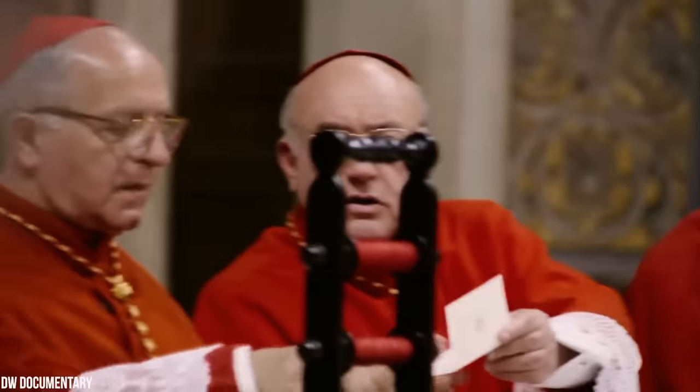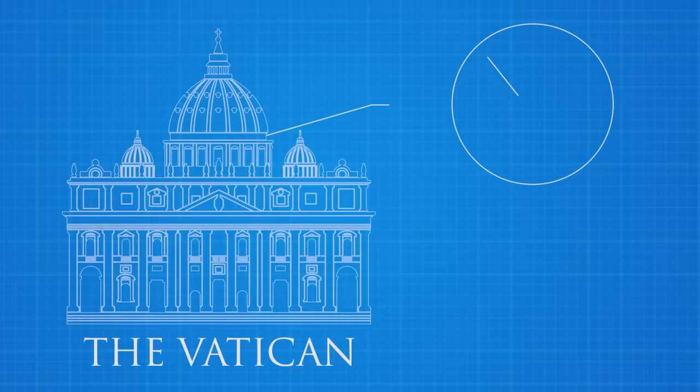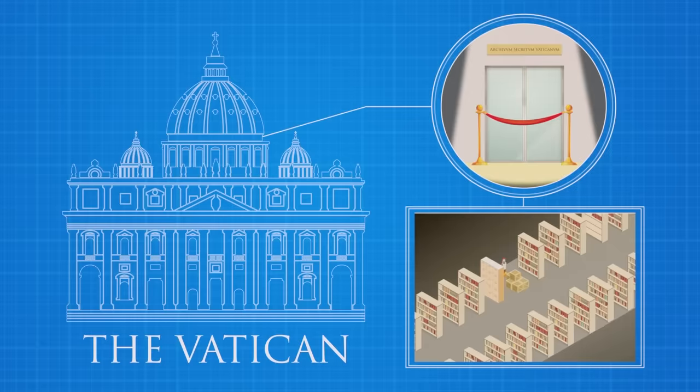Today, secrets will be revealed. What you see before you is the world-famous St. Peter's Basilica, the symbol of the Vatican. But these Vatican City walls hold far more than just a church. Deep within the complex lies the Vatican Secret Archives, a vault containing millions of sensitive documents spanning over 12 centuries. These have long been strictly off-limits to the general public — until now.